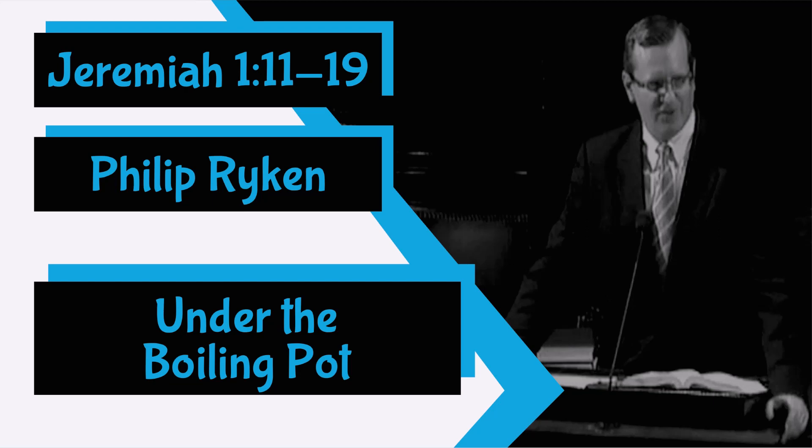Now what about words of judgment? Do they come to pass too? Does God fulfill his threats as well as his promises? Verse 13 is the show. The word of the Lord came to me again: 'What do you see?' 'I see a boiling pot tilting away from the north.' It's wonderful how the Lord uses the common things of this world to teach his prophet — first an almond branch, now a pot. Just a plain old cooking pot, probably made of copper or iron.